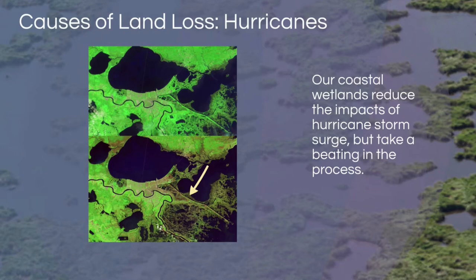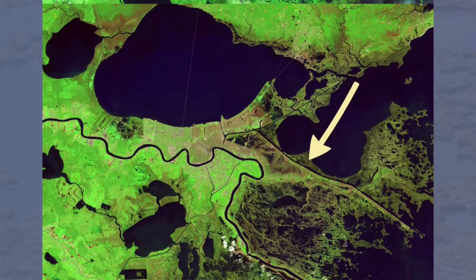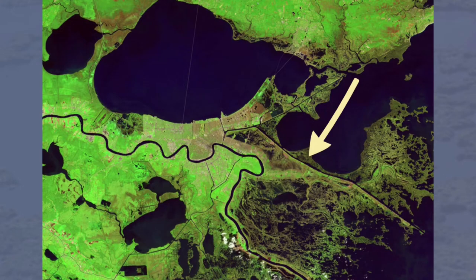Wetlands reduce storm surge from hurricanes, but if the wetlands aren't stable, hurricane winds can tear them up. This image is from before hurricanes Katrina and Rita. Take a close look at the land — nice and green around New Orleans and Lake Pontchartrain. In the after image, the land that was once there is now gone. This arrow points to the Mississippi River Gulf Outlet, which during Katrina acted as a direct path for storm surge to hit New Orleans.